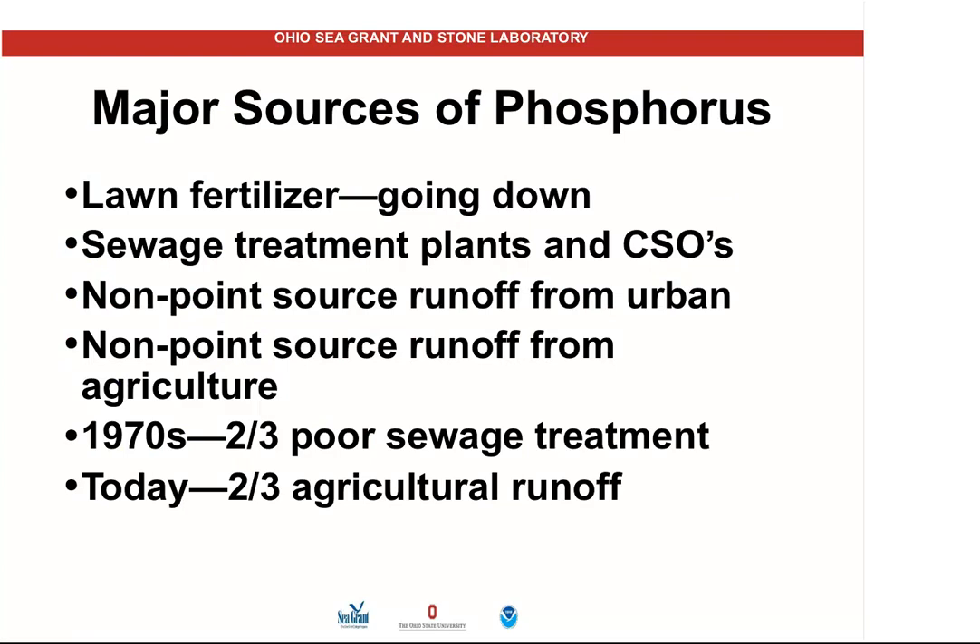Where does this phosphorus come from? You may have heard people talk about lawn care — the phosphorus we put on our lawns. Absolutely true, but in Lake Erie, that has always been a small component. If you see a harmful algal bloom on a pond on a golf course, that's probably the primary source. A good success story is that Scott's Miracle-Gro has agreed and removed phosphorus from its lawn care products, effective January 1st, 2013. So we can take that one off the table.